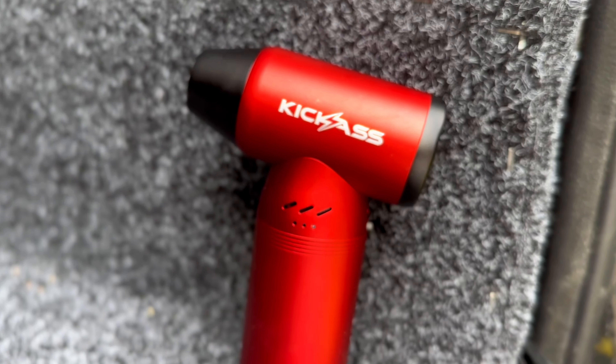How cool is that? So don't forget to head online or head in store and grab yourself one of the kick-ass jet blowers today. You absolute beauty.